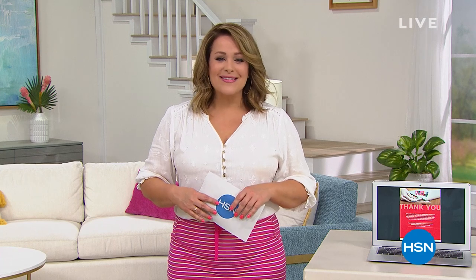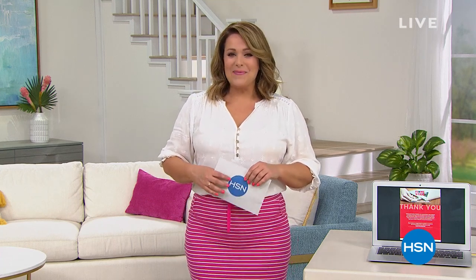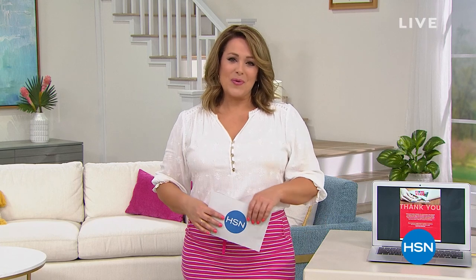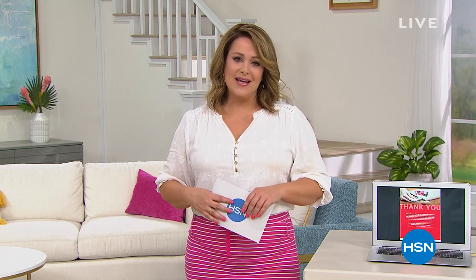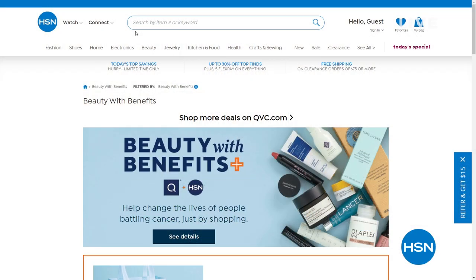I'm so grateful that you're here. You want to feel great about your purchases. There is so much to love about Shopping Beauty with Benefits. This year, more than ever, you can help by donating to Cancer and Careers at checkout. 100% of your donations go to Cancer and Careers to support people living and working with cancer who put their brave face on every single day. Use your HSN card to shop our Beauty with Benefits event and HSN will donate 10% of your purchase price to Cancer and Careers now through May 29th.